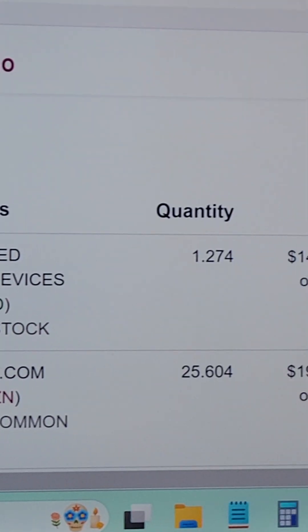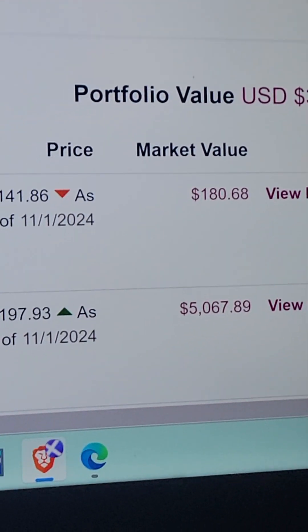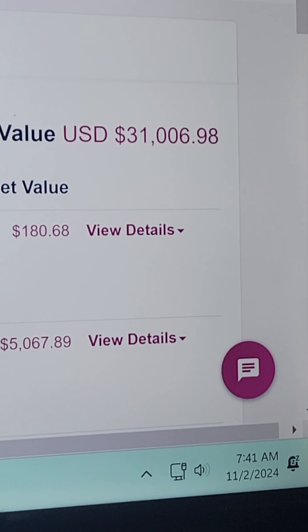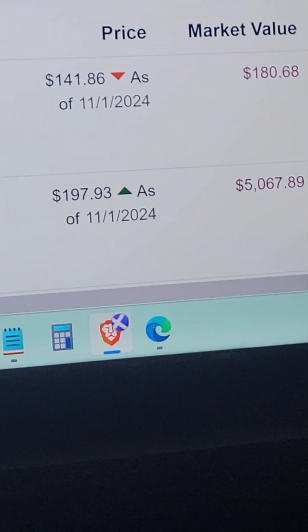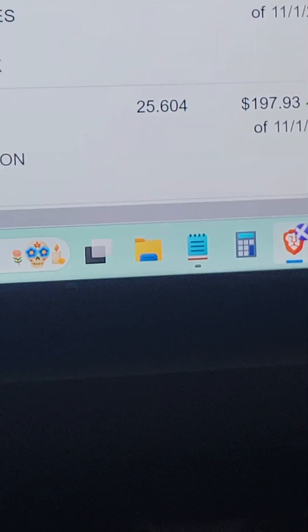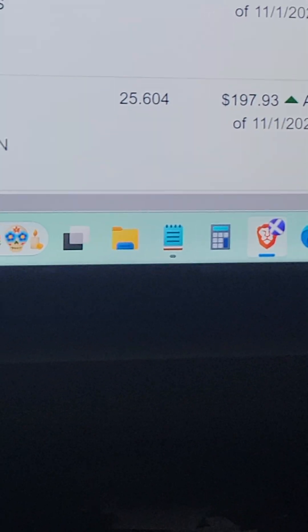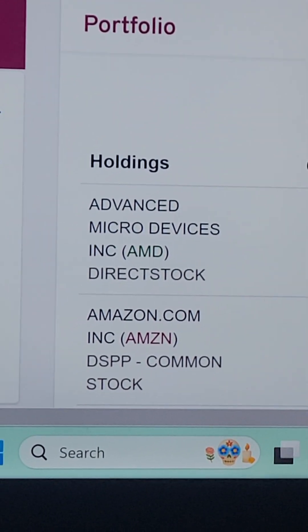Our current balance is thirty-one thousand six dollars and ninety-eight cents. I had been keeping track of this every week, but evidently last week I missed it. We lost money in the last two weeks, so I'll go through the stocks and then give you an overall picture of where we're at.